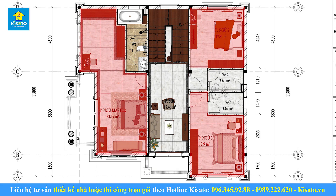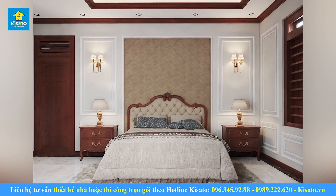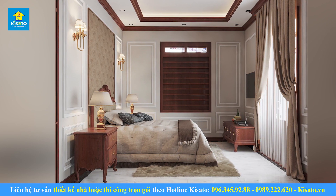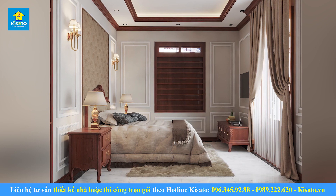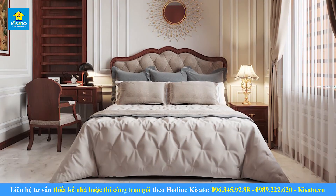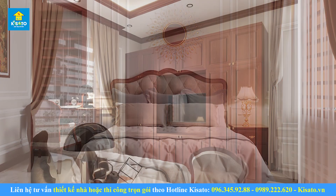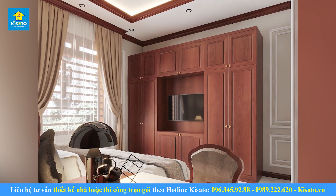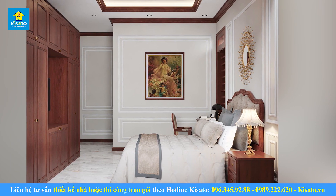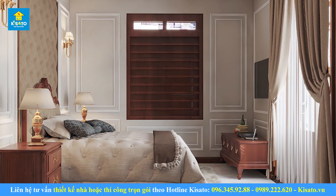Nội thất phòng ngủ. Với diện tích không gian rộng rãi, ngôi biệt thự đã được bố trí 3 phòng ngủ và 1 phòng master. Đây là không gian riêng tư của từng thành viên trong gia đình, vì vậy cần phải thể hiện được tính tiện nghi, ấm cúng, tách biệt với không gian bên ngoài, đồng thời mang lại vẻ đẹp của sự sang trọng, quyền quý. Tích hợp hệ thống tủ đồ với kệ trang trí, nổi bật nhất là chiếc giường đặt ở giữa phòng, nhập khẩu trực tiếp, mang đậm nét đẹp của phong cách phương Tây. Kệ trang trí cùng với đèn ngủ, đèn tường mang ánh sáng ấm áp cho không gian phòng ngủ. Rèm cửa 2 lớp với thiết kế tinh tế đem lại sự mềm mại cho không gian.